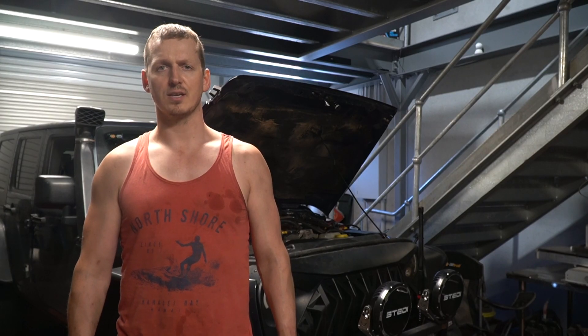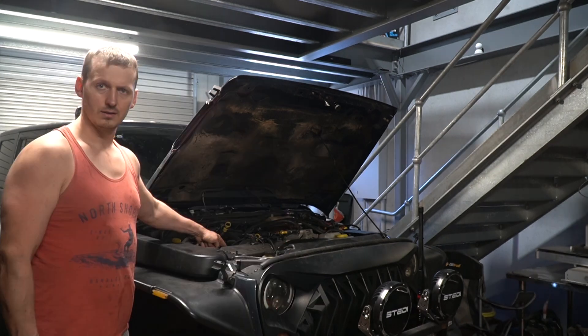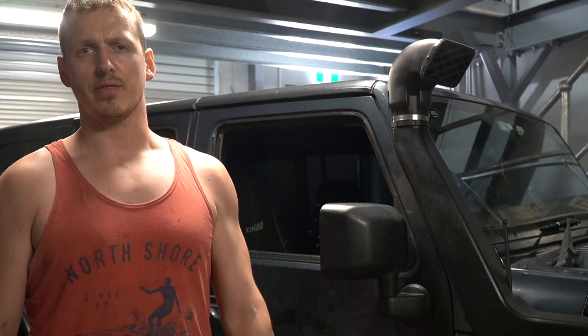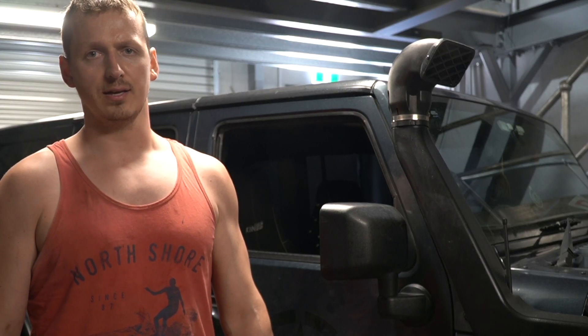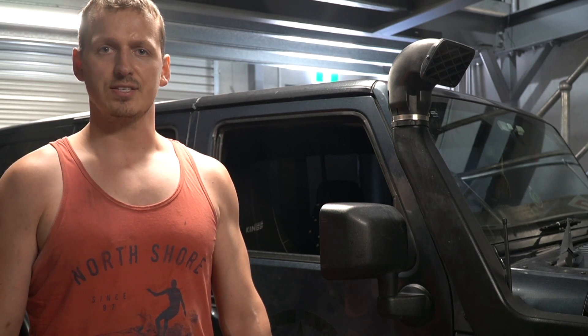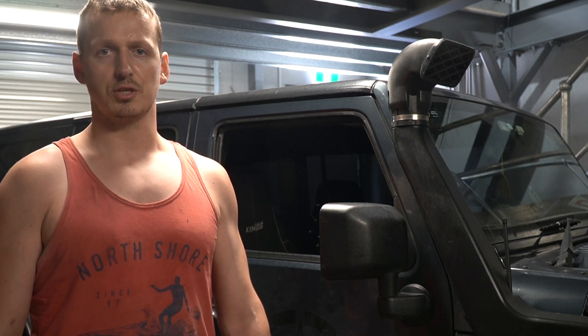You'd think they would have located the filter somewhere a little bit easier to get to — like here, here, here, here — basically anywhere except the place they actually put it. Now that that nightmare filter change is out of the way, it's time to actually say something positive about Jeep, which is how easy it is to bleed the fuel out of the system once you've changed the filter.